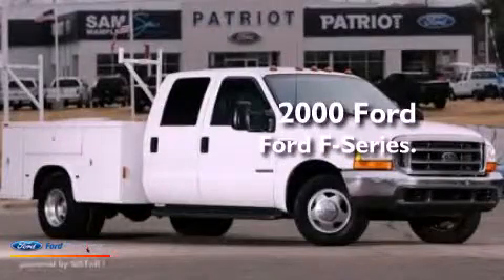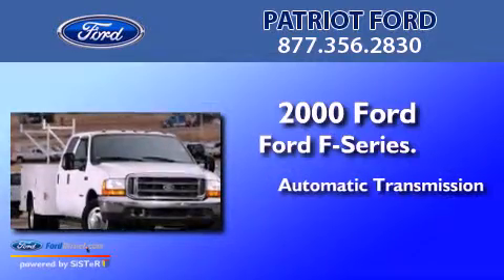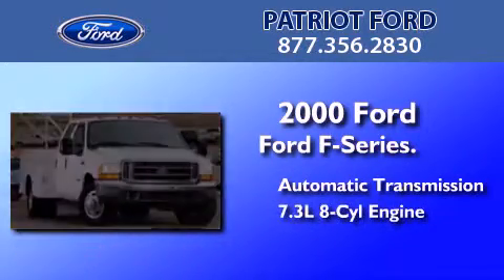This is a 2000 Ford F-Series. This truck has an automatic transmission and a 7.3-liter V8.